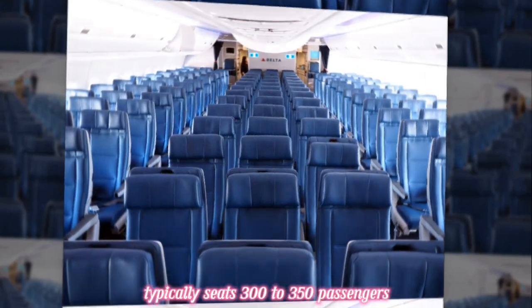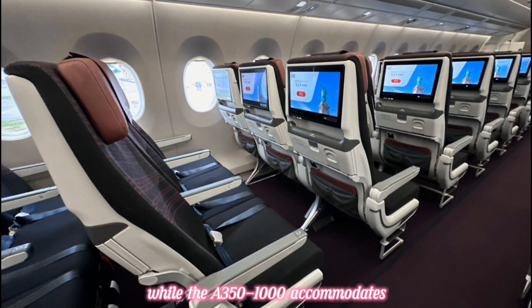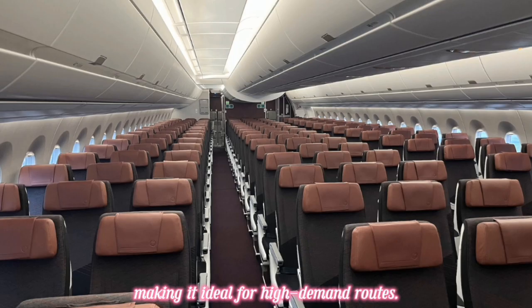In terms of passenger capacity, the A350-900 typically seats 300 to 350 passengers in a three-class configuration, while the A350-1000 accommodates 350 to 410 passengers, making it ideal for high-demand routes.